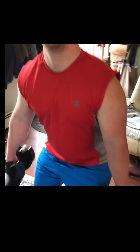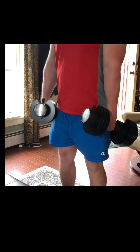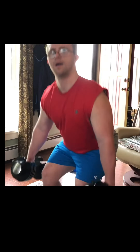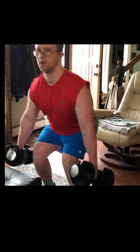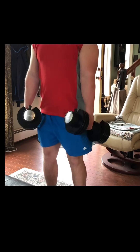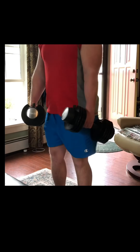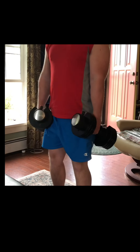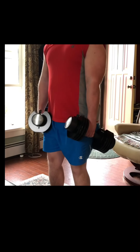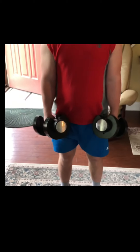This is Danny's first set of dumbbell squats. He will do 50 repetitions for this set, then take a short break and do a second set of 50 repetitions, followed by a short break, and then his final set for 45 repetitions. Danny is moving at his own pace, avoiding going too fast to prevent injury.